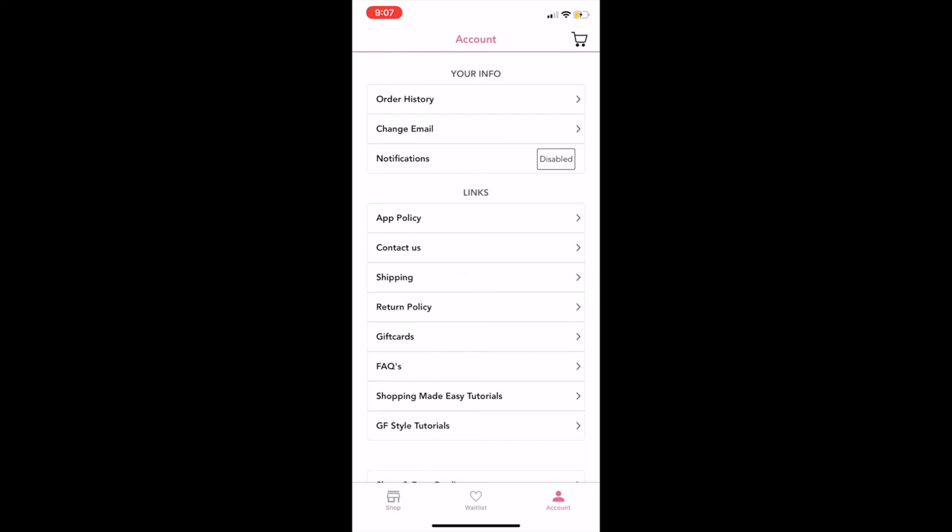We're back on the home screen now and we're going to move over to the account tab. The account page is super important — you'll want to understand it in case you need any links or want to check anything on your account. It starts with your information. If you click on order history it allows you to see all orders you've placed in the past, and you can click on an order number to see all the items in that order. You can also change your email. One note: to change your payment method you have to have something in your cart and do it at checkout — it's not available on the account page.